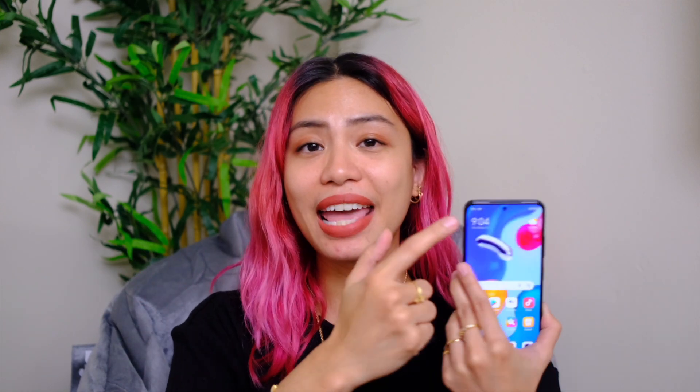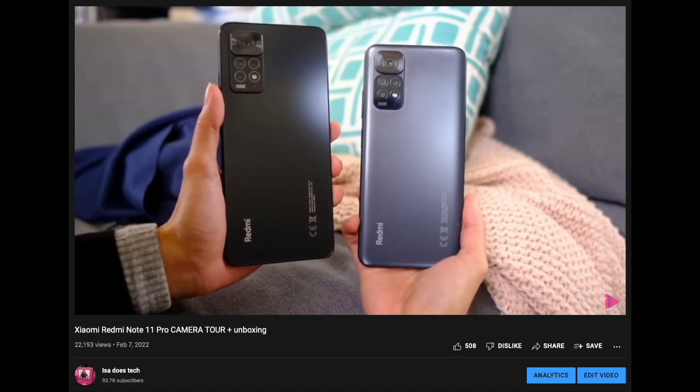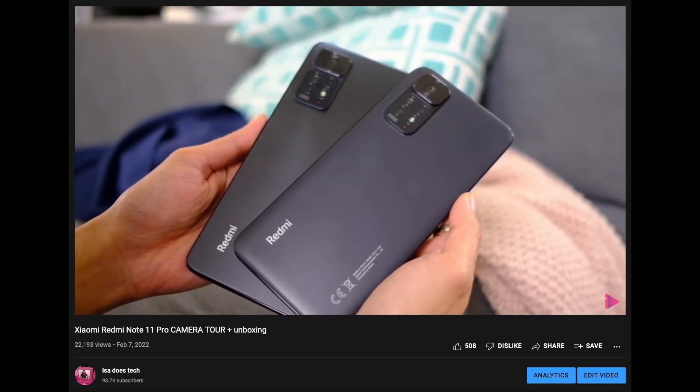The cameras on the back and the front of the Xiaomi Redmi Note 11S are the same exact cameras that we find on the Xiaomi Redmi Note 11 Pro. They also have the same processor, so if you're looking for a camera vlog test on that phone, you can probably watch this video and have a sense of how those cameras on that other phone will work. If you're curious about how different and similar the Xiaomi Note 11S and the Xiaomi Note 11 Pro are, you can check out this video that I have.